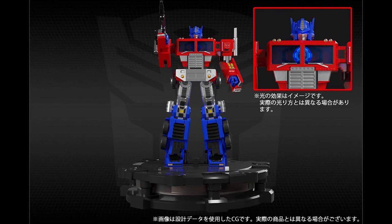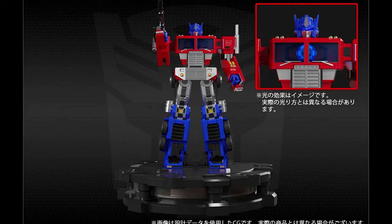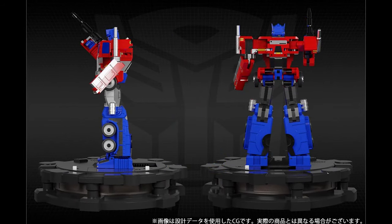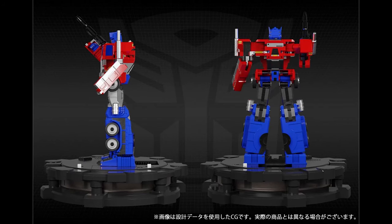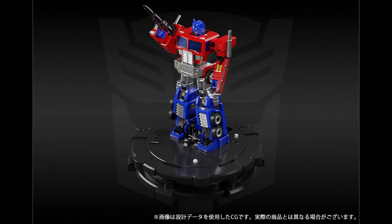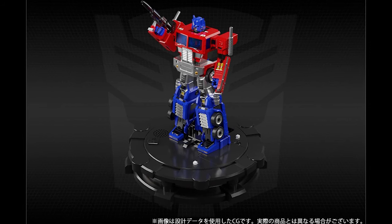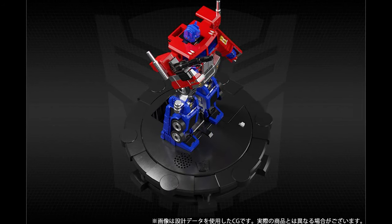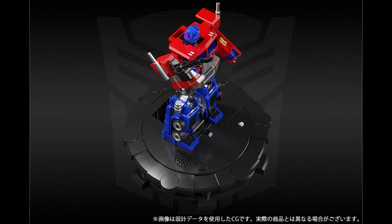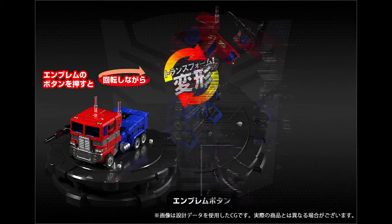Is he posable? From what I can tell, no — it looks like a fixed pose. And when you transform, the gun just points in the air. There he is from the back. There's a lot of hollowness and you can see how everything folds up, but I have to admit it does look pretty nice for a little statue. I'd love to see how much it costs, but there's no cost yet. You can see from the top where the arms and the legs don't move.